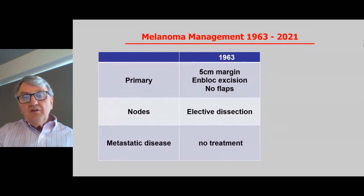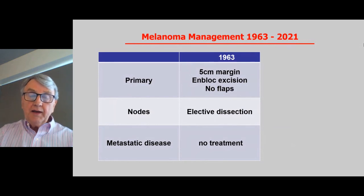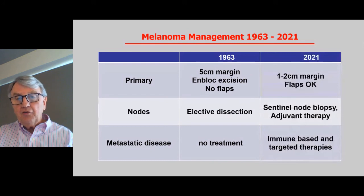In 1963, when the first epidemiology project was set up to look at melanoma in Australia, patients were having melanomas removed with five centimetre margins — like a small dinner plate — and all lymph nodes were taken just in case, with no treatment available if it spread. Now we have much smaller margins, we do sentinel node biopsy to get information, we can offer extra treatments that improve outcomes, and we actually have treatments when it has spread. Things have changed.